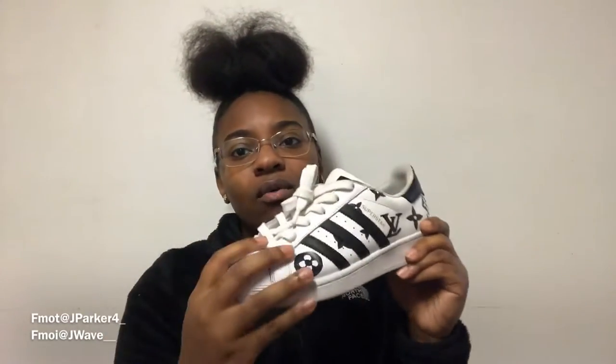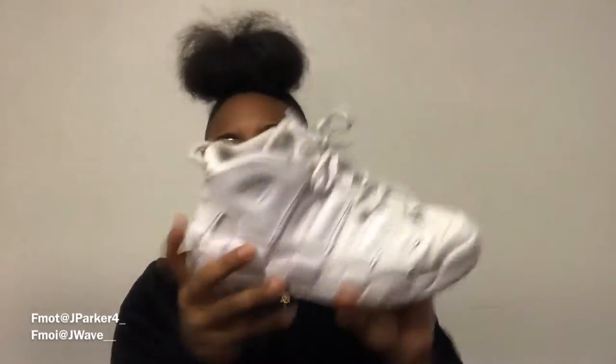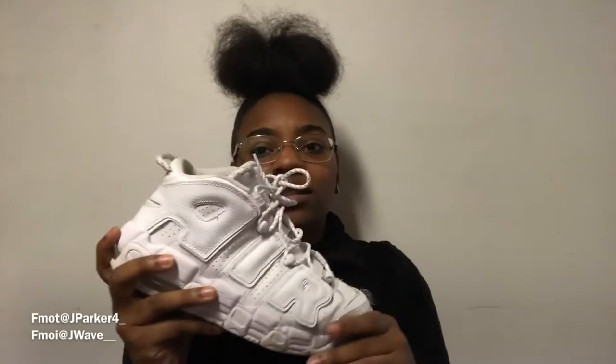Next I got the Nike Air Uptempo in the all-white version. I got these a couple years ago so they might not look as fresh, but these shoes look so different to me and I love the way they look. Some people say they look clunky but I don't think so. I got these my senior year of high school — you know how you always buy a shoe for the first day of school? These were my shoes.